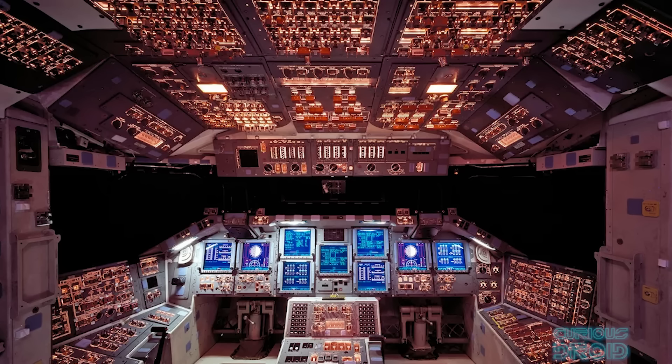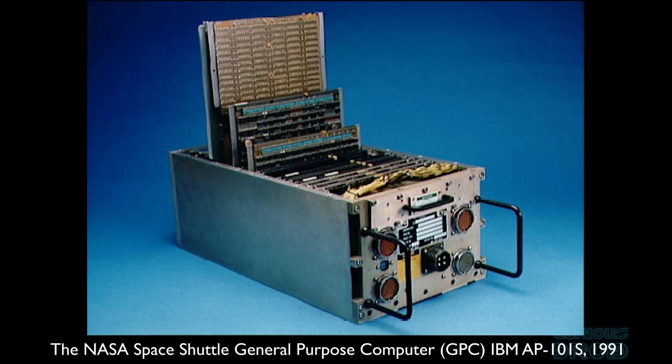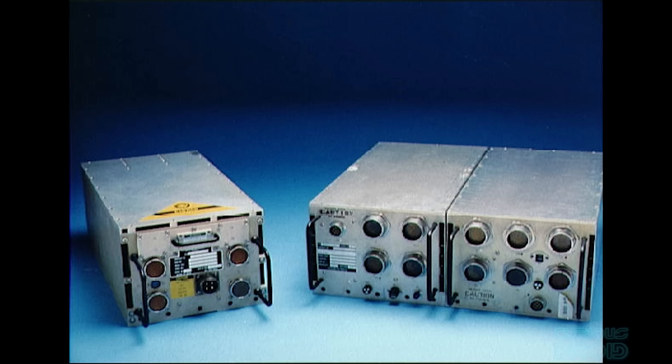This was expanded on in the Space Shuttle. It used four identical computers all running the same code and in lockstep. Every 3–4 milliseconds the output from each computer was compared to the others, and if there was a disagreement the majority vote would win and the computer with the failed result would be deselected. A fifth backup computer ran alongside them with different software, and if all four primary computers failed the fifth would take over. In all the missions of the Space Shuttle, the fifth backup computer was never used.